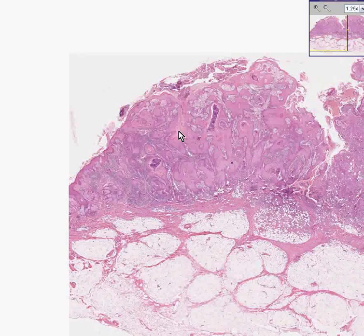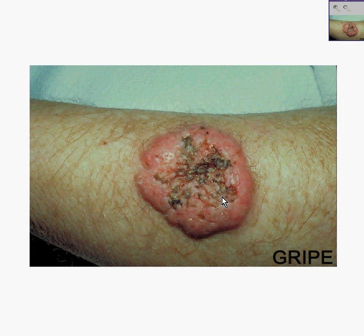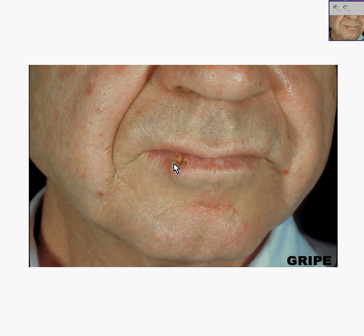For that reason, I believe that this tumor probably represents this particular picture of a squamous cell carcinoma of the skin on a patient, rather than this one, which appears fairly flat and ulcerated. But these are both squamous cells. Thank you very much.